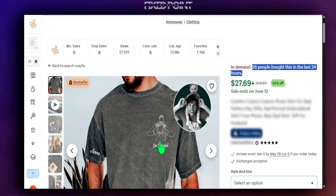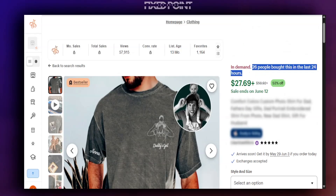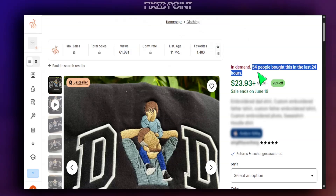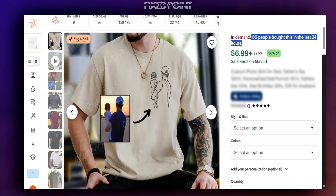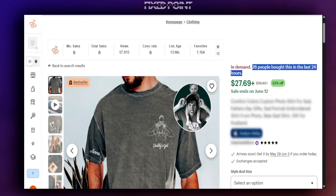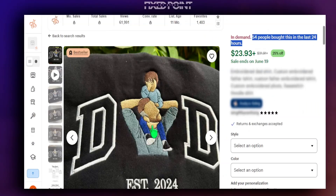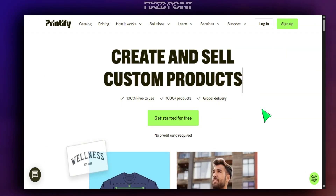This is definitely something we want to focus on and bring into our shop. Another example with a very easy pencil-style design had 26 people buy it in the last 24 hours, and a cartoon-style version with a custom photo had 54 people buy it in the last 24 hours. There's a lot of opportunity here, but this will be challenging without ChatGPT and Print on Demand, so I'm going to share the type of product you need to sell and how to get the right prompt to create this design.